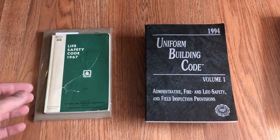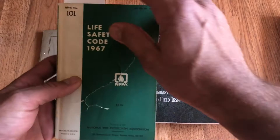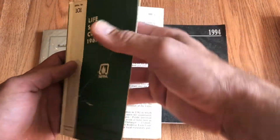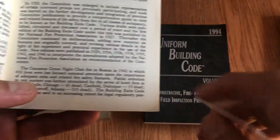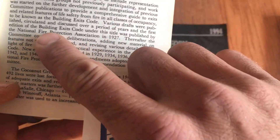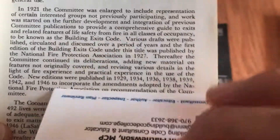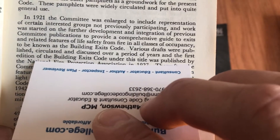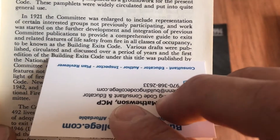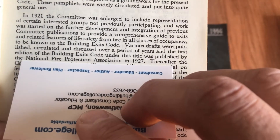Now let's go back a little further in time — this is where I get kind of excited about my new find. If I open this book and come into the preface, we can read where it talks about the Building Exits Code. Prior to being called the Life Safety Code and NFPA 101, it was called the Building Exit Code, and that was published and developed by the Fire Protection Association in 1927.